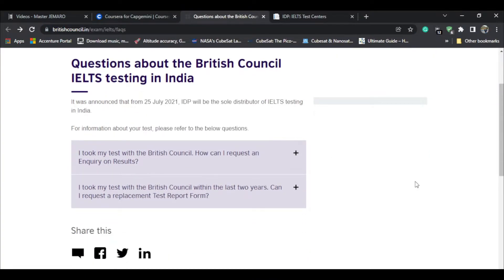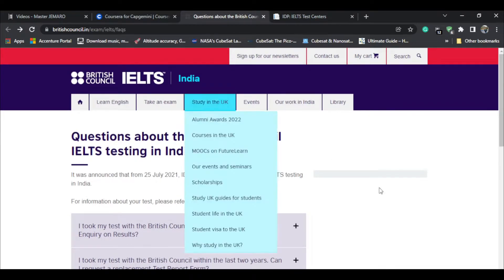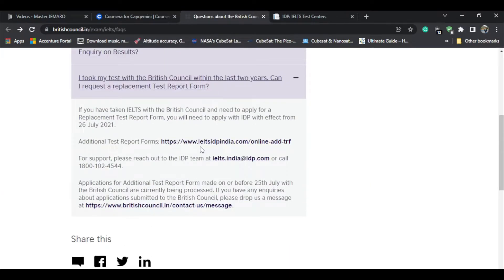This is a British Council FAQ page for Indian students — all those who gave their exams from India. There's a second option on that page you can click on. As stated, from 26 July 2021 British Council will be replaced with IDP. Clicking that link will direct you to the IDP India website.